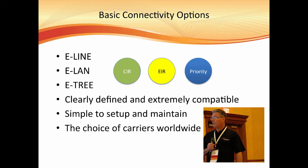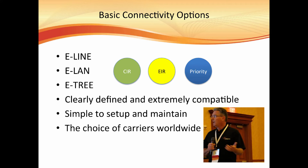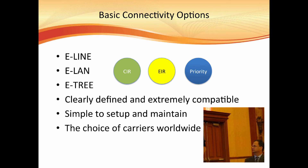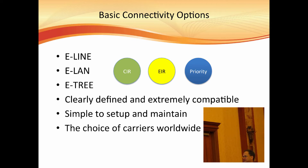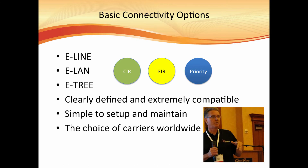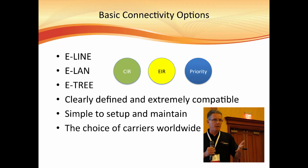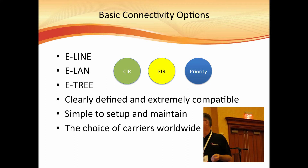The basic connectivity options: when it comes to connecting point A to point B, there are three basic ones — E-Line, E-LAN, and E-Tree — and I have some slides that explain what they are. There are three clearly defined ways of delivering the services, and the setup is usually quite simple. Carrier Ethernet is a worldwide choice of technology, and this solution has worked for other companies in the past, so it's definitely worth looking at.